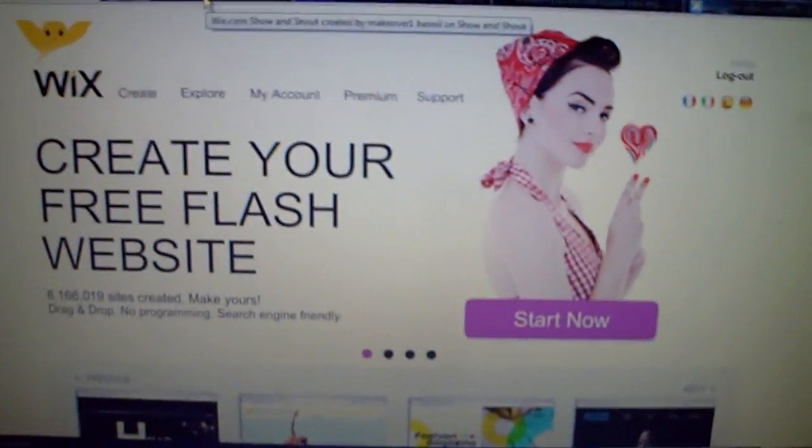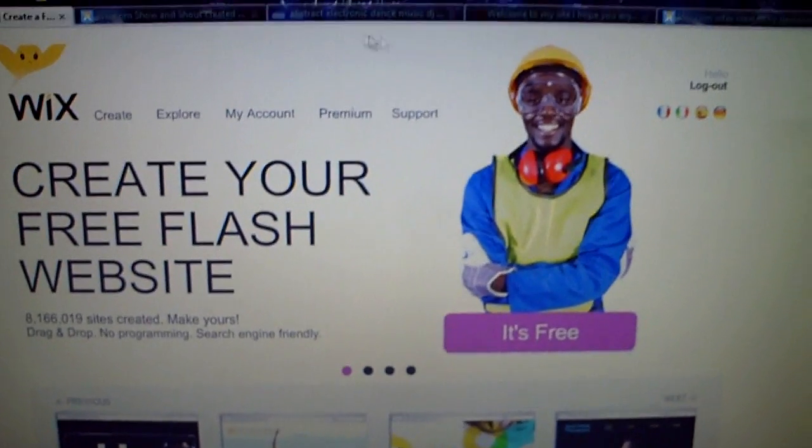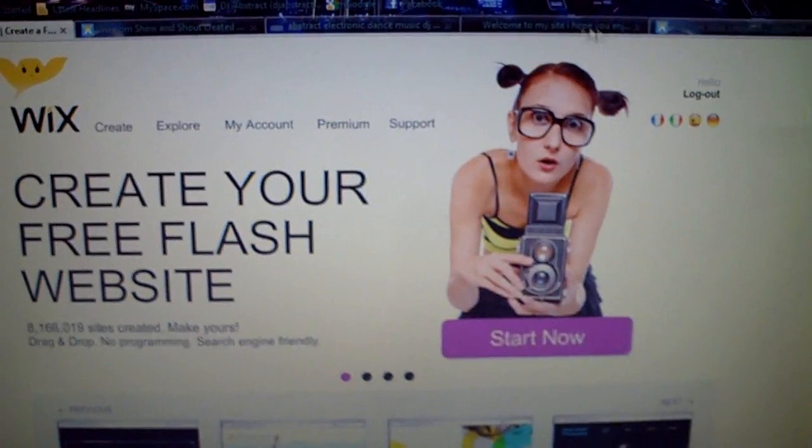The cool thing about it — yeah, it's free — but you can also upgrade to different accounts. The free websites, let me show you one that one of my buddies did.